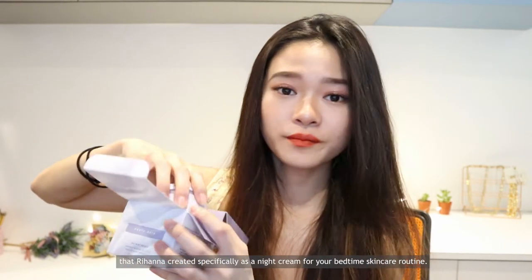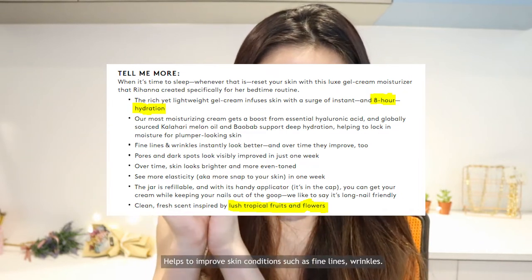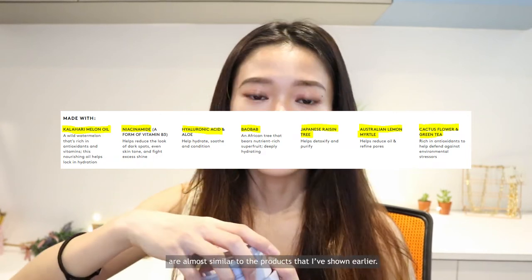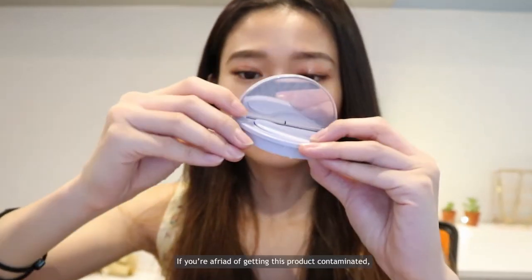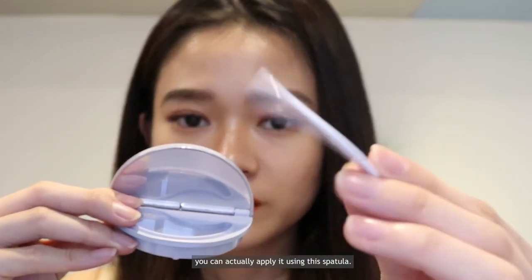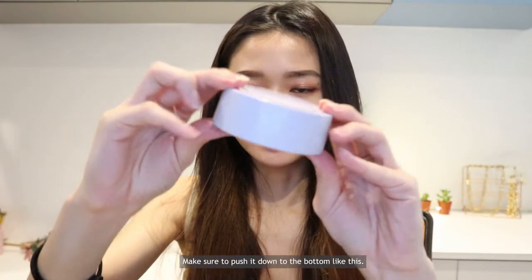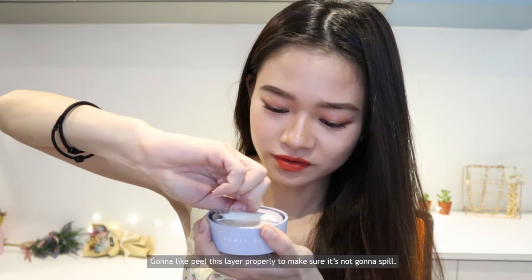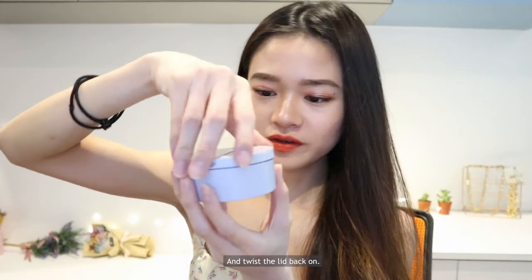Lastly we have the Instant Reset — a gel cream moisturizer that Rihanna created specifically as a night cream for your bedtime skincare routine. It infuses skin with a surge of instant and up to eight hours of hydration, helps improve fine lines and wrinkles, and acts like a collagen product that strengthens the skin's elasticity. This product comes with a flip-top lid and a spatula inside so you can apply it without contamination. There's an outer jar and an inner jar — you insert the inner one into the outer one.